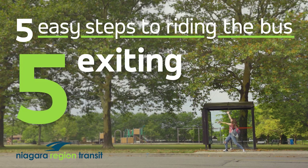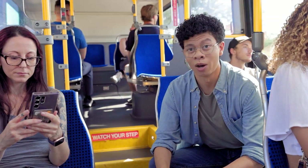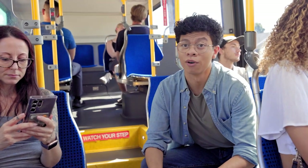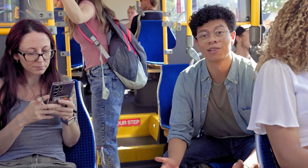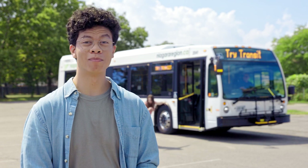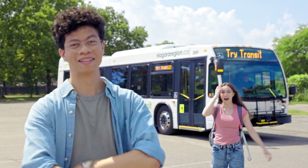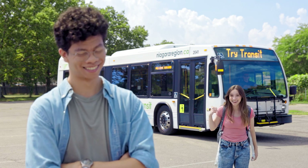Step 5: exiting the bus. When you get within a block or two of your stop, ring the bell or push the button to let the driver know that you want to get off at the next stop. Make sure the bus is completely stopped, and once it is, exit through the rear door. Well, there you have it. Riding the bus is as easy as one, two, three, four, five. I did it — I rode the bus for the first time without any errors! Congrats. I gotta call my mom and tell her.